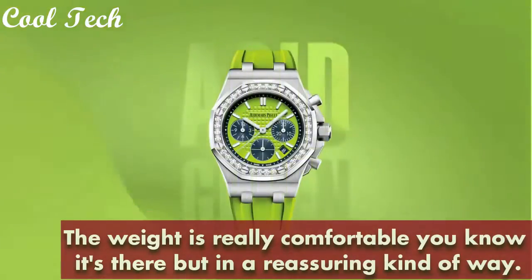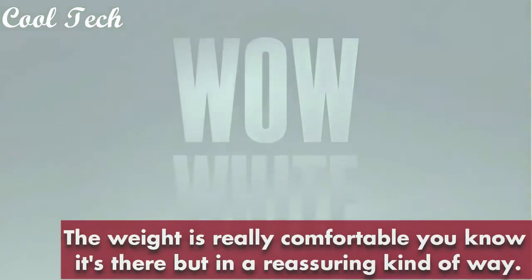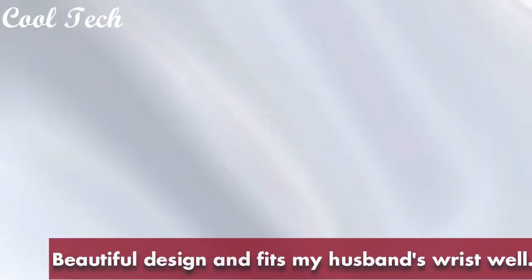Case material stainless steel, 27 mm. Band material stainless steel, band color gold, white, and silver. Dial color silver. Bezel material. Calendar date, movement automatic, water resistance depth 50 meters.